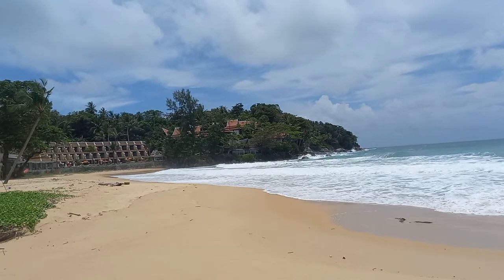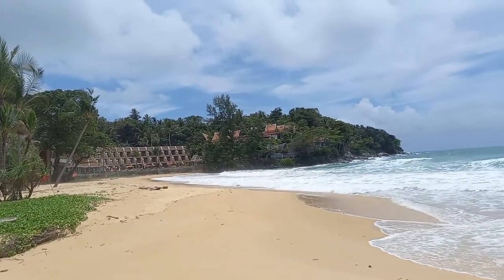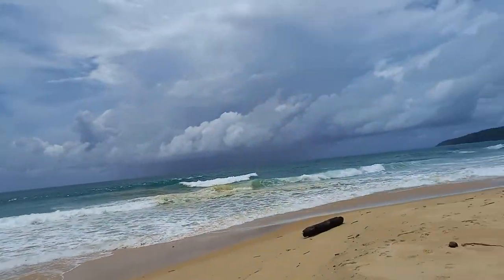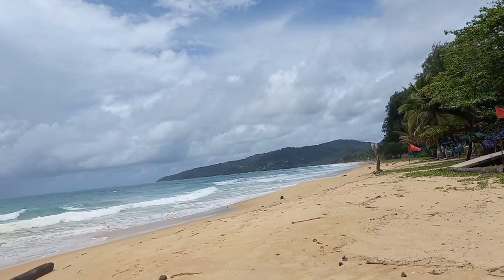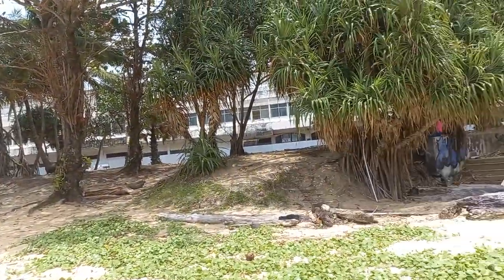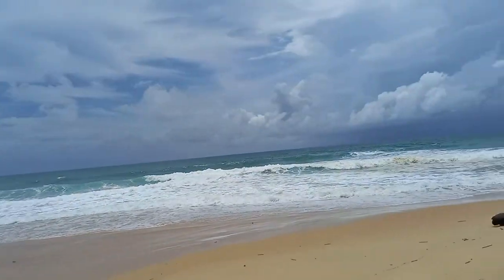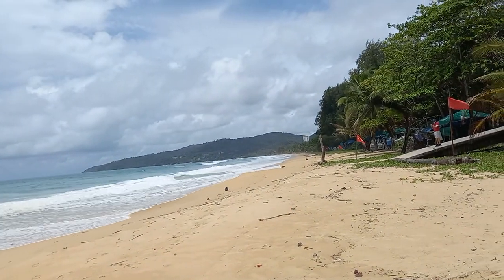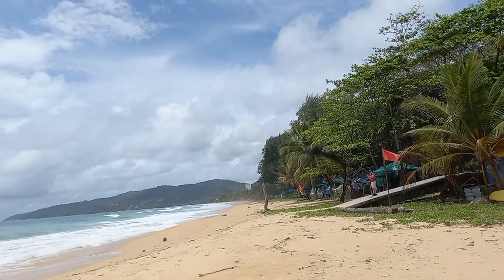Welcome to Karon Beach, and that's the Beyond Resort over there. This is Karon Beach, Phuket, Thailand. It's good.